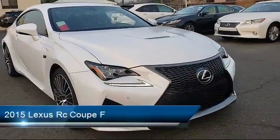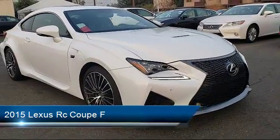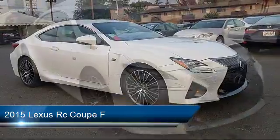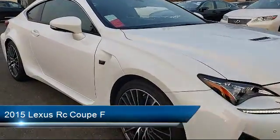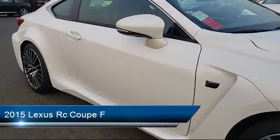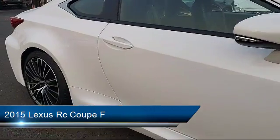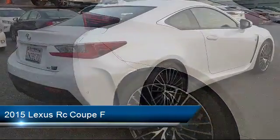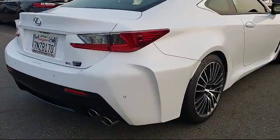This vehicle comes equipped with keyless entry, tire pressure monitoring system, rear view camera, Sirius XM satellite radio, rear spoiler, air conditioning, traction control, CD player, power windows, and anti-lock braking. It has less than 15,000 miles on the odometer.